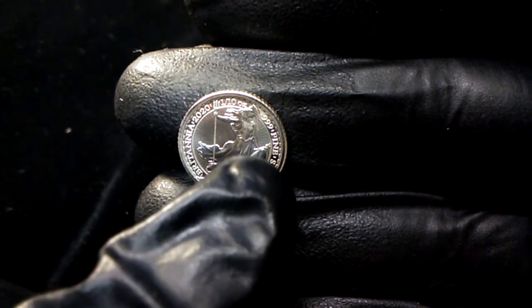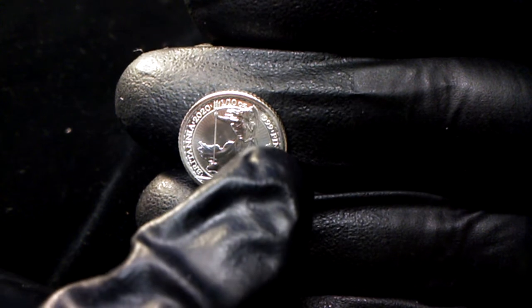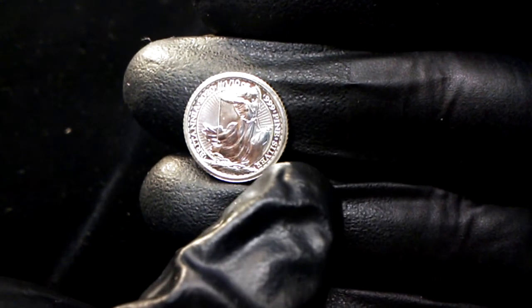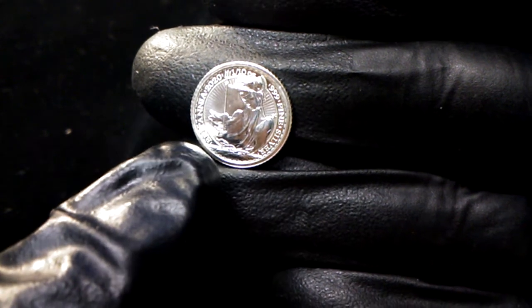Around the edge it says 2020. Around the top it says one tenth ounce, .999 fine silver Britannia.